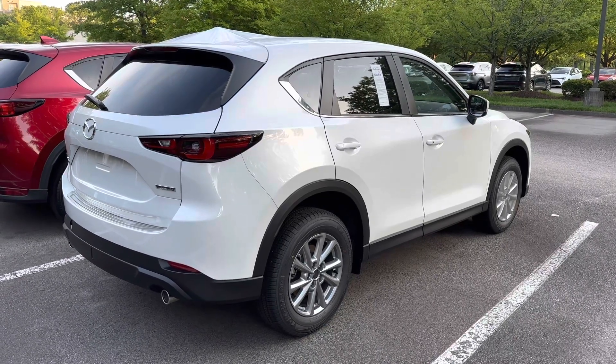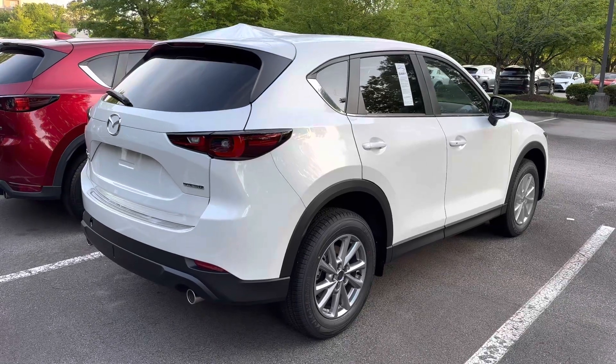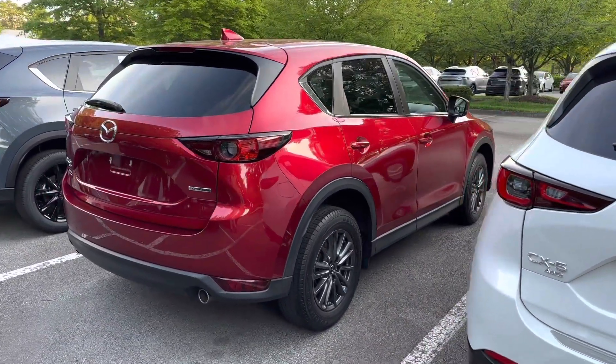What color on the 2023 Mazda CX-5 looks the best? Is it the pure sonic white? There's also the deep sonic red.